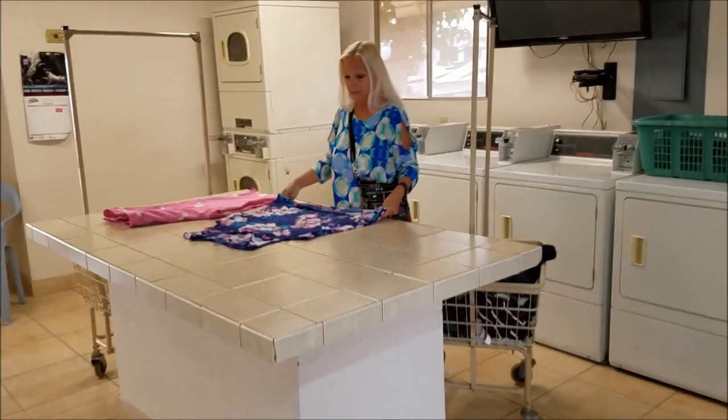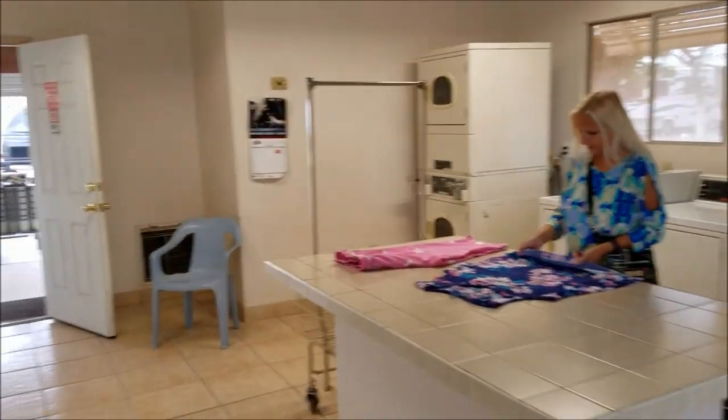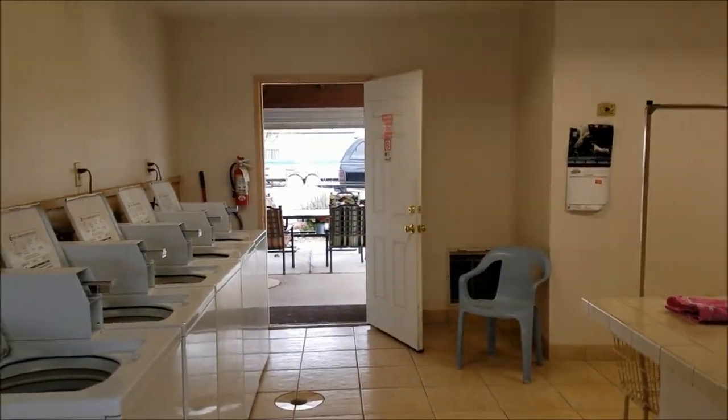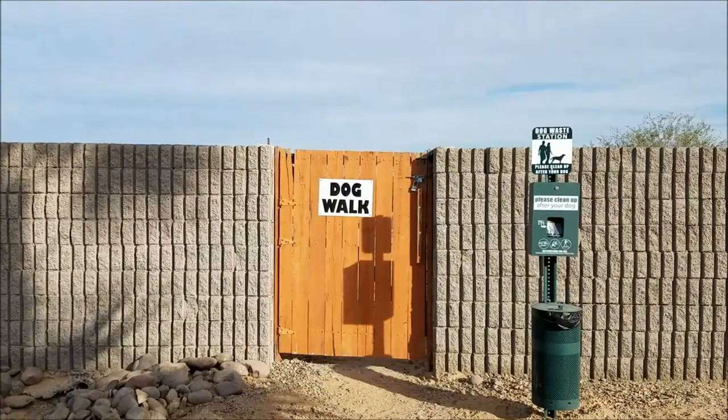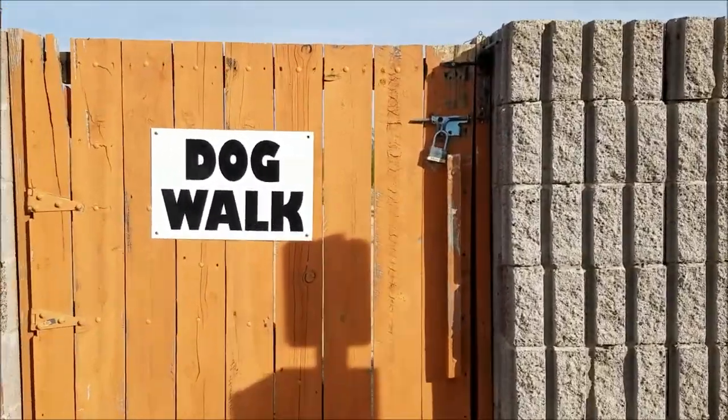Here's my lovely wife folding up our eBay items, just freshly washed. We'll fold them up and get them ready to list. Here's the dog walk area — I'll give you a little peek.